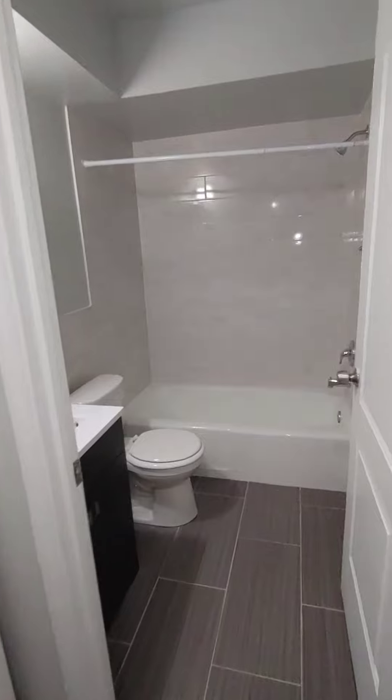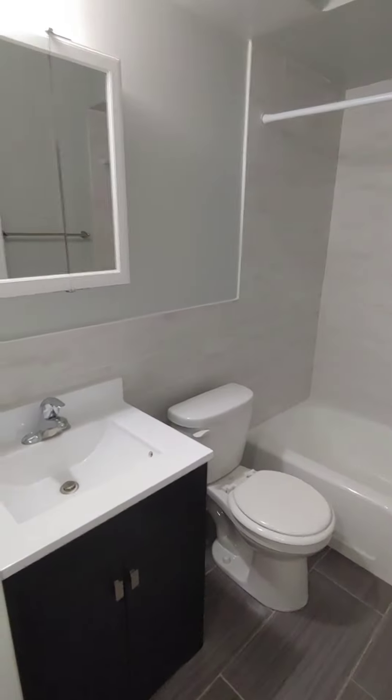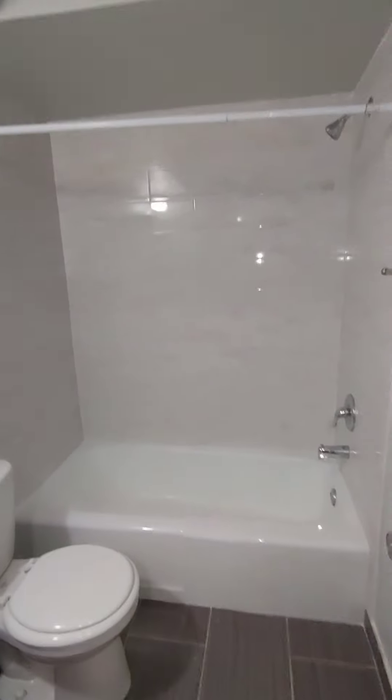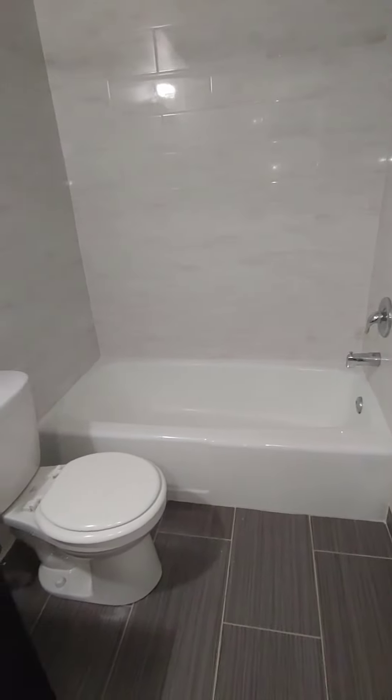Plumbing is all new. New suite, new toilet, new mirror, new tile throughout. Even the bathtub surround is all new.